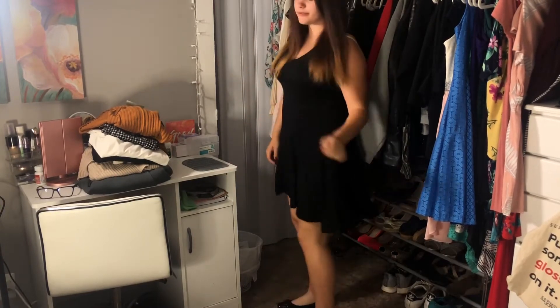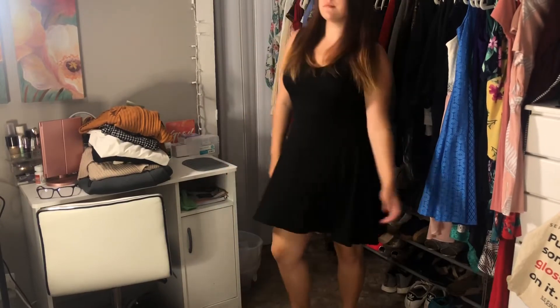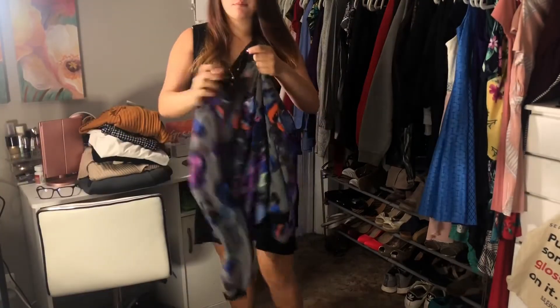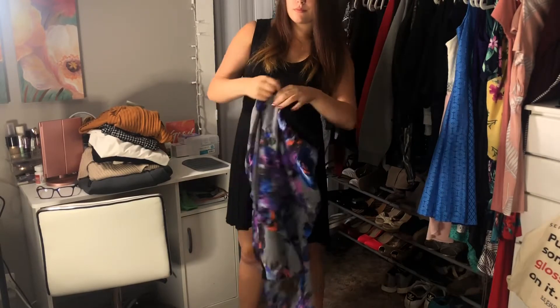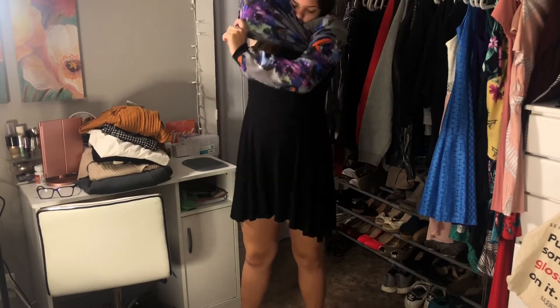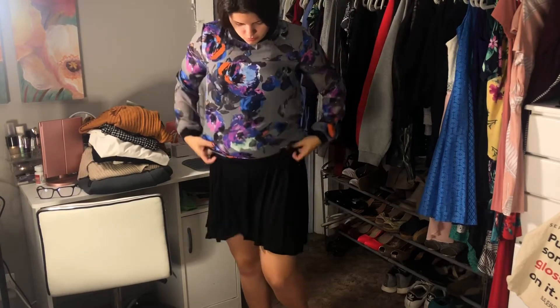Another super cute thing to wear to school is a little black dress. Obviously in the middle of fall or winter it's going to be way too cold, especially in New York. So to abide by my dress code and stay warm, I layered this long sleeve from Forever 21 over top of the dress. It not only looks really cute but also keeps you warm. I paired it with little black flats because heels hurt my feet a lot at school.